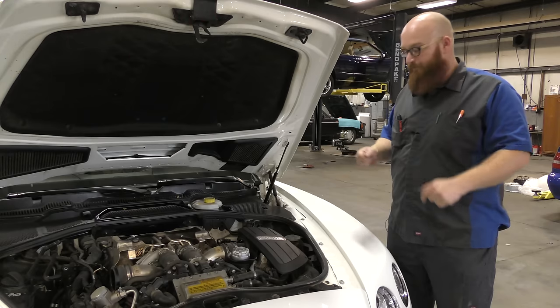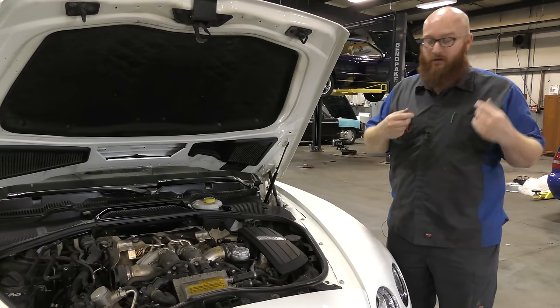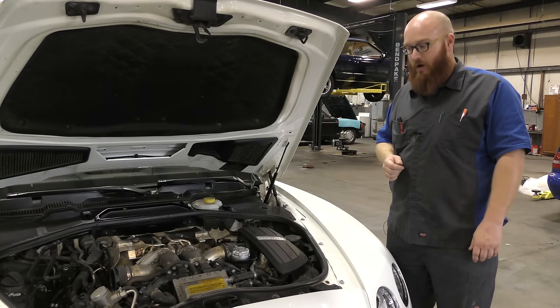There should be about one inch of vacuum or so on the crankcase to pull crankcase vapors out. This one has full-blown engine vacuum — 18 inches — and that's way, way too high. So where is the PCV valve on here?